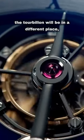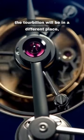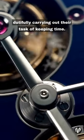Every time you look at the dial, the tourbillon will be in a different place, dutifully carrying out their task of keeping time.